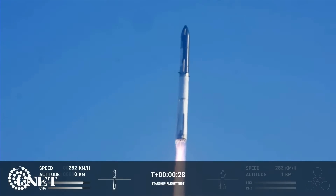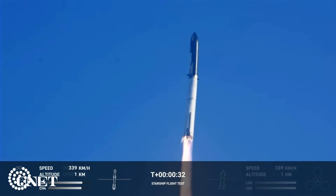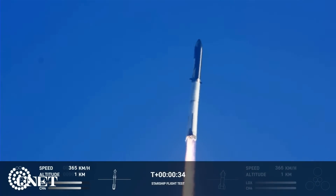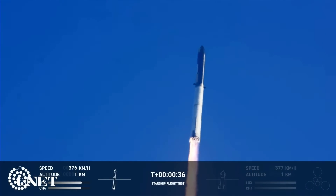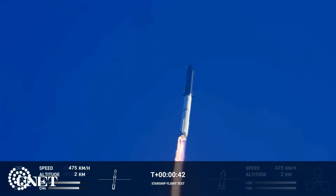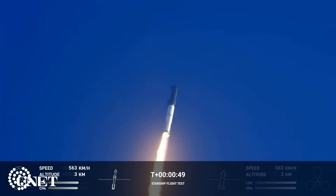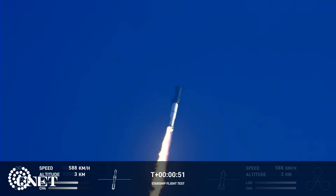Booster chamber pressure is nominal. Tower cleared. All first stage engines nominal. What a sight from the ground cameras at Starbase — we're flying at twice the thrust of the Saturn V, heading to space.